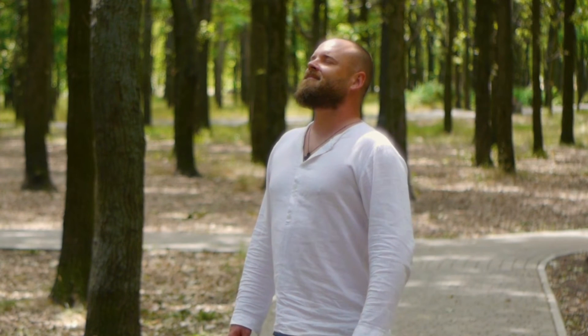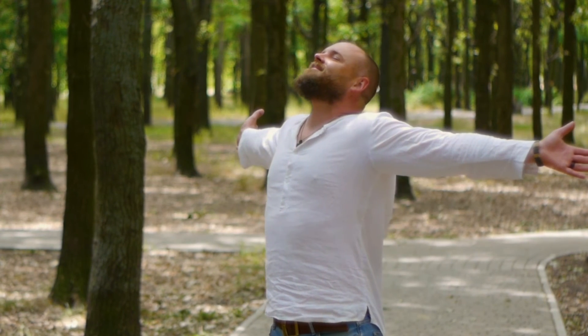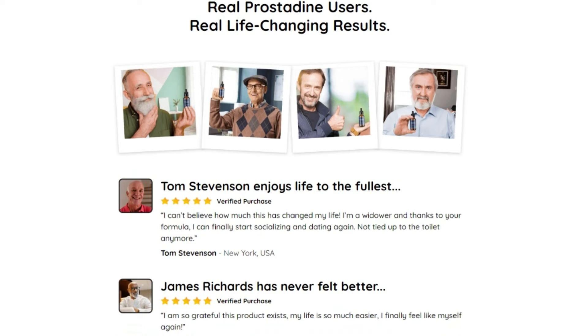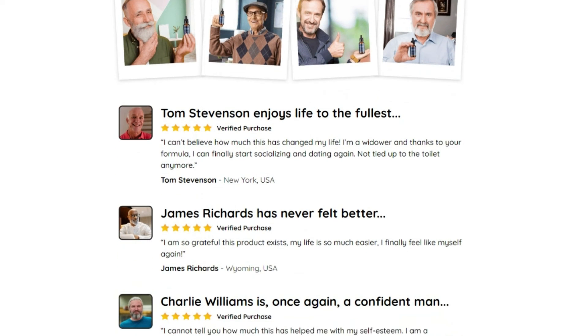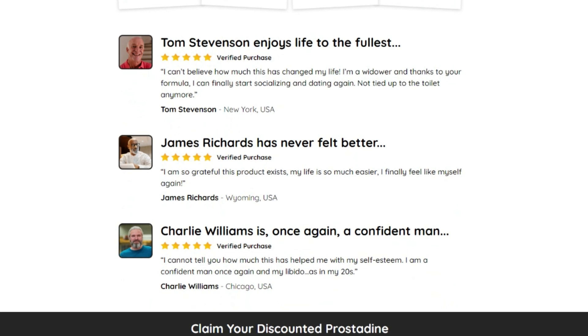Understand that every body is unique and reacts in a different way, so also include healthier lifestyle habits such as drinking more water in your daily routine, engaging in some physical activity, and your body will respond more quickly to the treatment. What I can tell you is yes, Prostadine works and you can trust it, and just like several people are already having results, you can be the next one to feel more confident and free of this problem. I hope I have helped you to decide — a big hug and see you in the next video.